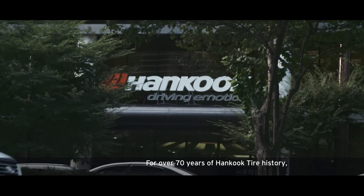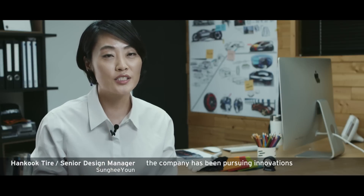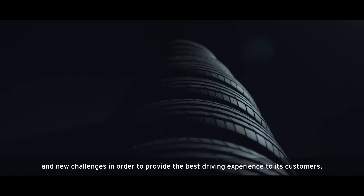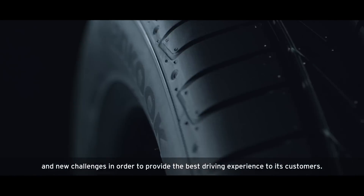For over 70 years of Hankook Tire history, the company has been pursuing innovations and new challenges in order to provide the best driving experience to its customers.